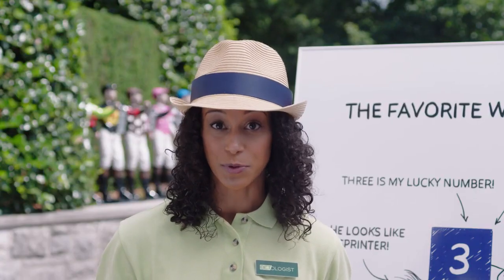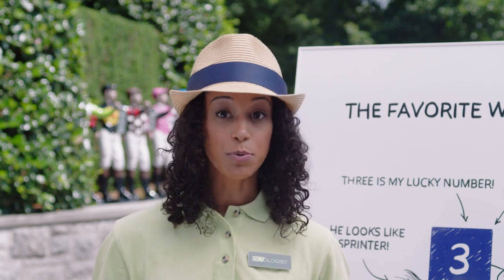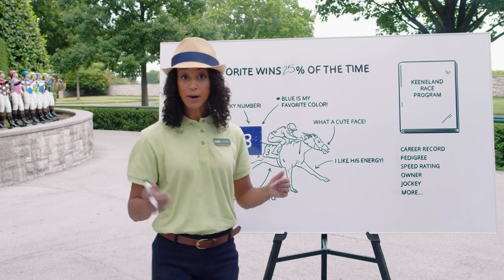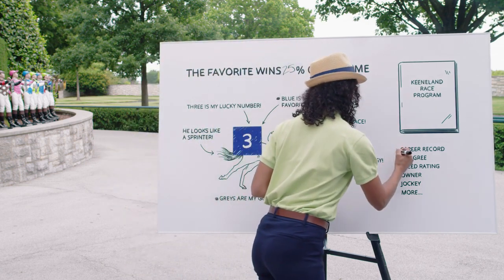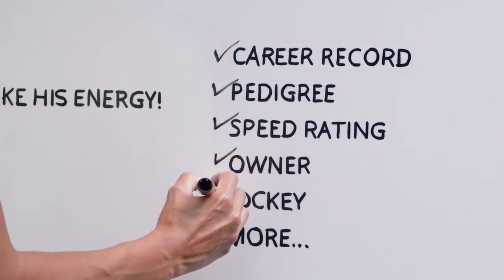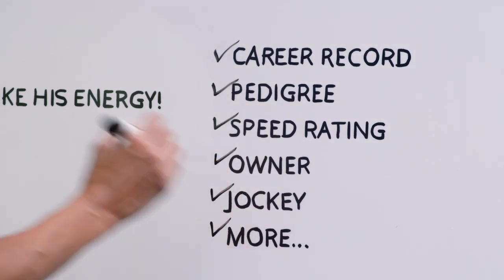Handicapping always starts with the race program. In a race program, you can find information on every horse in every race. You can look at a horse's career record, pedigree, speed rating, owner, jockey, and much, much more.